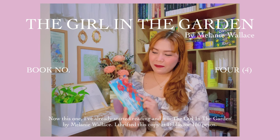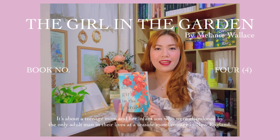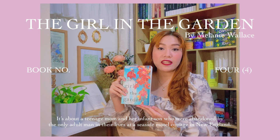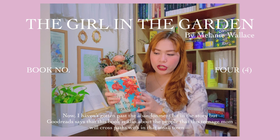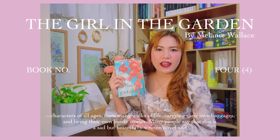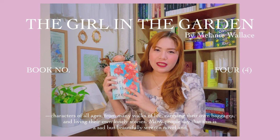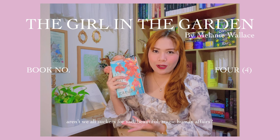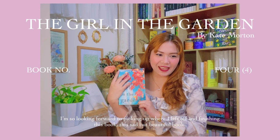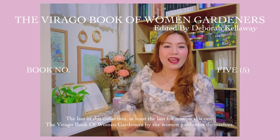Now this one I've already started reading, and it is The Girl in the Garden by Melanie Wallace. I thrifted this copy at Biblio for 150 pesos. It's about a teenage mom and her infant son who were abandoned by the only adult man in their lives at a seaside motel cottage in New England. I haven't gotten past the abandonment within the story, but Goodreads says that this book is also about the people that this teenage mom will cross paths with in that small town — characters of all ages from many walks of life, carrying their own baggage and living their own lonely stories. Many people say that this is a sad but beautifully written novel, and aren't we all suckers for sad, beautiful, tragic human affairs? I'm so looking forward to picking up where I left off and finishing this sad but beautiful book.